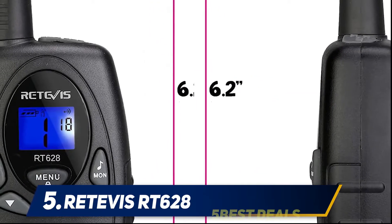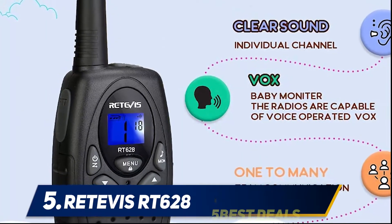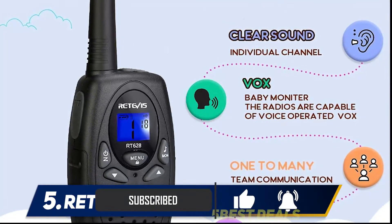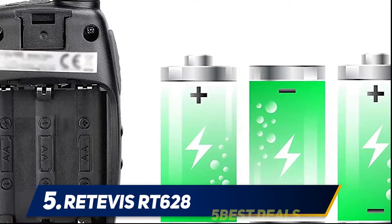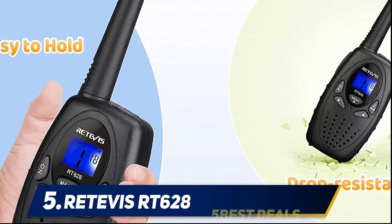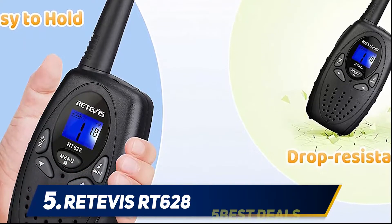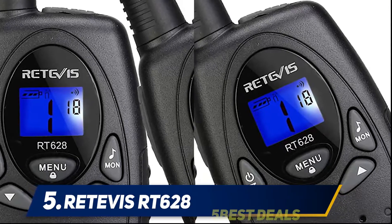It only has six buttons, making it extremely easy for kids to learn and operate. If you have a child that likes to push buttons, it has a keypad lock that prevents accidental changes to your settings. It also comes with a belt clip. It has a good two-mile range, a pretty impressive feat for a toy two-way radio. The sound quality is loud and clear, thanks to the automatic squelch.